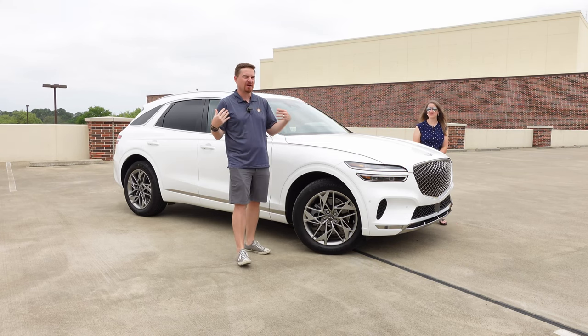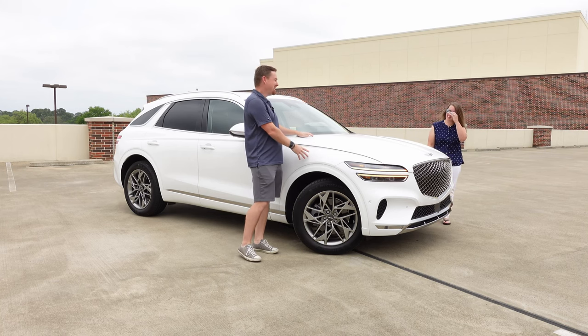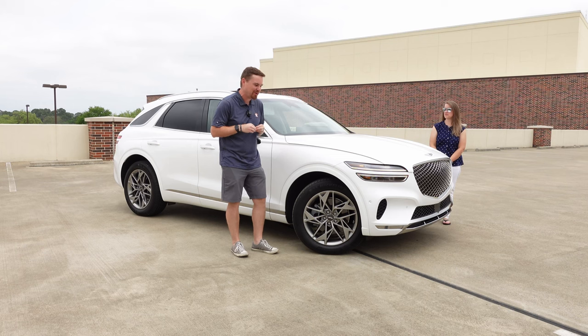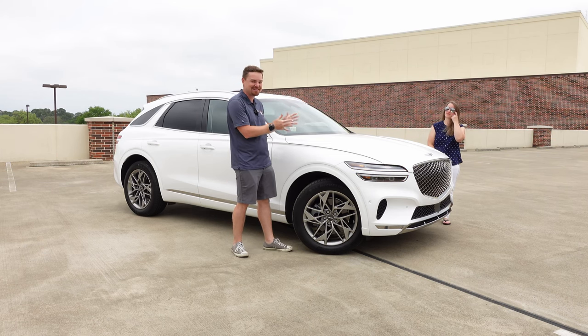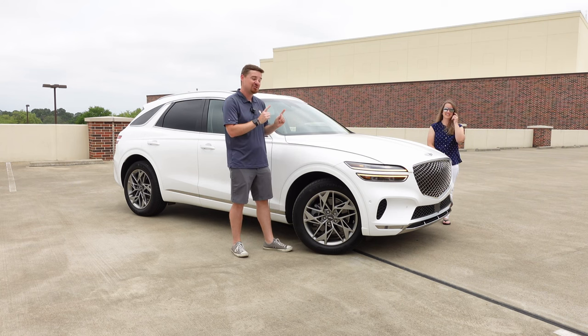Hey gearheads and welcome to Garage Talk. I'm Cory and I'm Holly, and in today's video we will discuss — and I will try and convince Holly — that we need this 2022 Genesis GV70 in our lives.